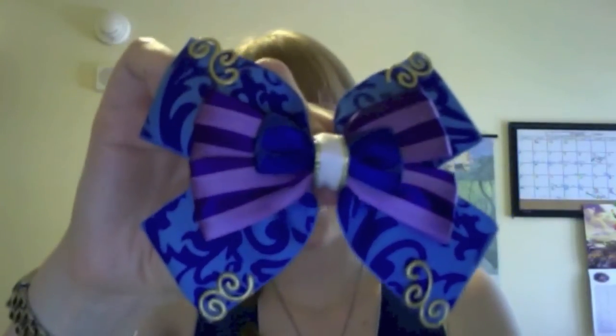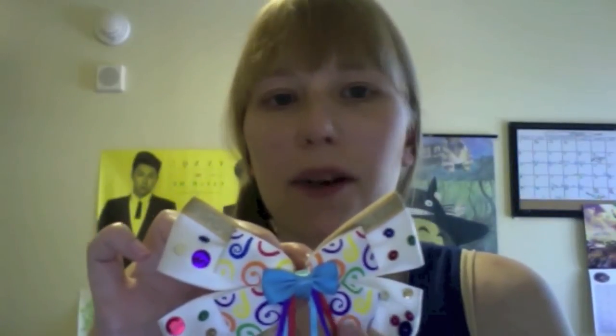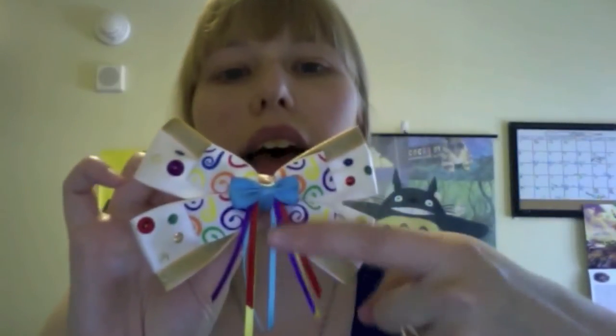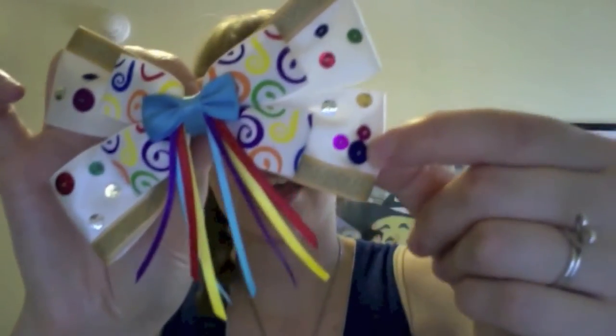This is the Dream Along With Mickey bow. The next one is the Celebrate a Dream Come True Parade bow. It's a really fun bow — it's white with gold trim. I love the fun fabric in the middle with all the swirls, and I love the little ribbons that come down. And the sequins — if you look closely, you can see a hidden Mickey.